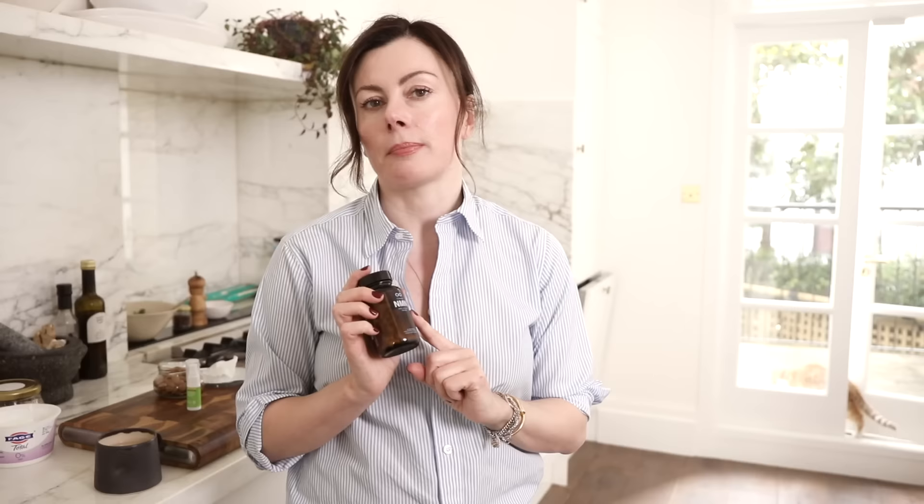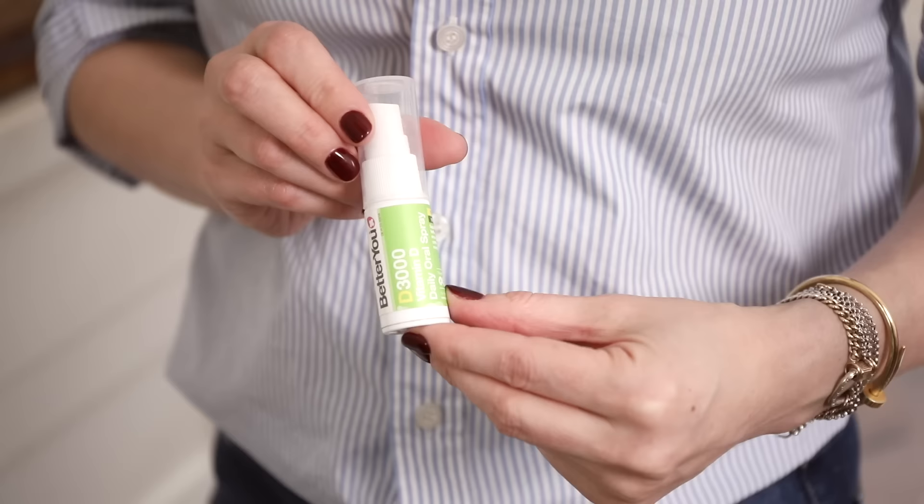Before I tuck into my breakfast I'm gonna take my NMN supplements — two tablets a day. It's a company called Chirava. I don't work with them, I just like the supplement. NMN is nicotinamide mononucleotide, which essentially is a supplement that fuels our mitochondria. In all our cells we have mitochondria — they're the battery of the cell — and this has been talked about in the longevity circles a lot recently. I'll link to the video with Andrew Huberman and David Sinclair, which was basically the reason I ordered this. I am liking this a lot.